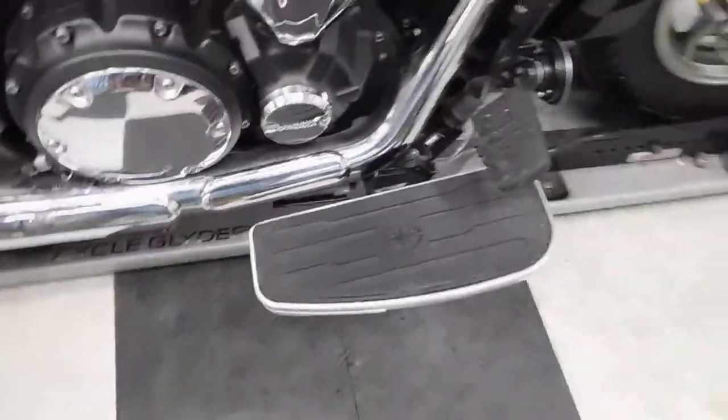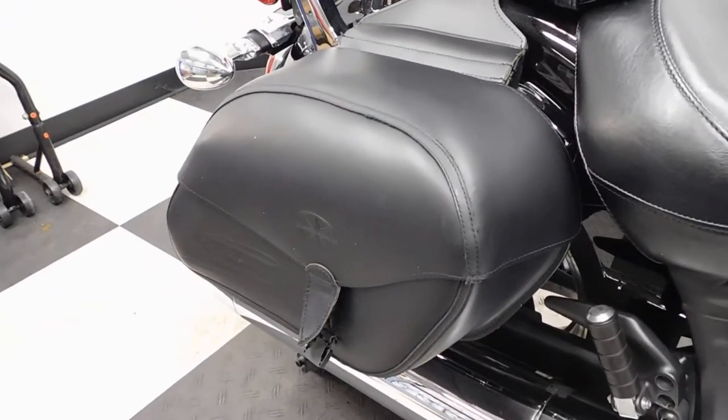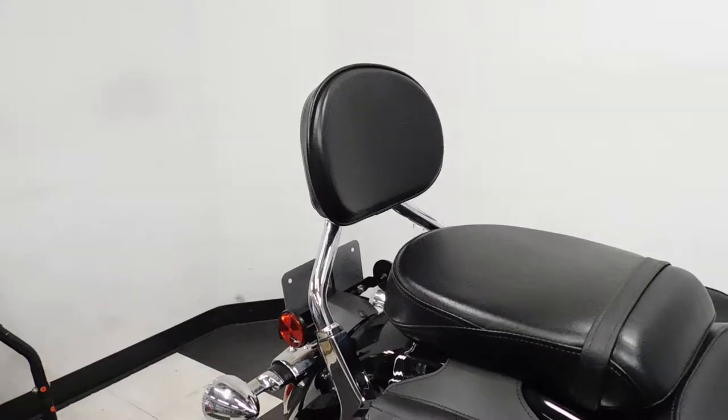It has foot boards for the driver, soft side saddlebags, and a passenger backrest.